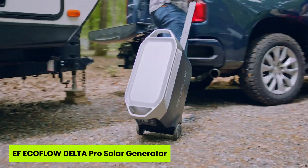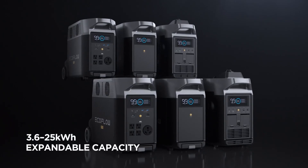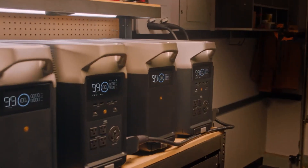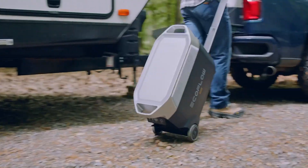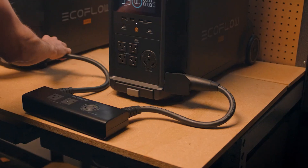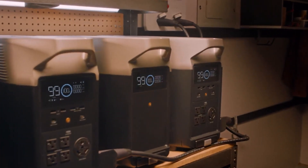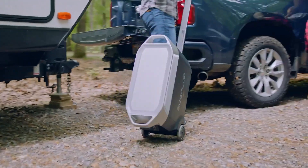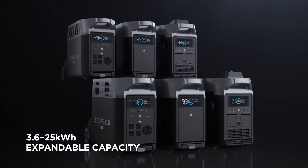Number two is the EF EcoFlow Delta Pro Solar Generator. What if you could bring full-scale, grid-level energy into a remote village with just one device? The EF EcoFlow Delta Pro makes that dream a reality and rightfully belongs in our top five solar generators for remote villages. With a massive 3,600-watt LFP battery that expands up to 25 kWh, this beast is designed for serious power independence. Whether it's lighting up an entire home, running a fridge, or keeping medical equipment online, the Delta Pro delivers rock-solid performance with peace of mind.